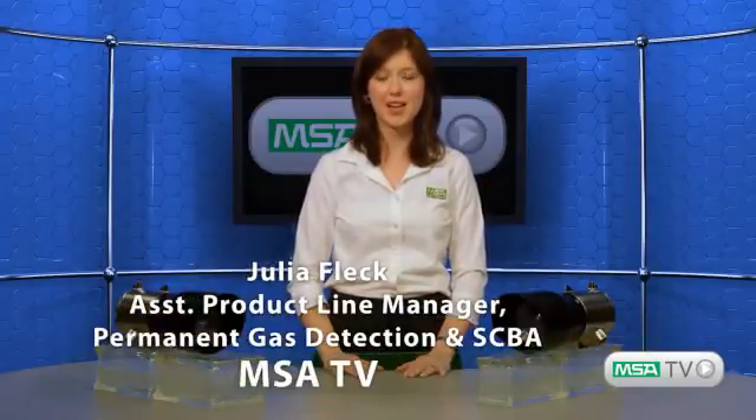Good afternoon and welcome to MSA TV. I'm Julia Fleck, Assistant Product Line Manager with the Fixed Gas Detection product line. I'm excited to present an overview of a brand new open path infrared product called the Ultima OPIR-5 Gas Detector.